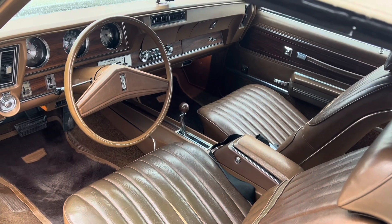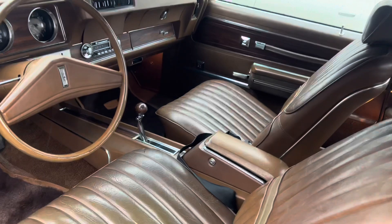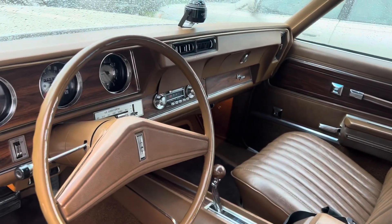Air conditioning, power steering, power brakes, power locks, power windows — console, buckets, fully optioned. All original radio and everything.